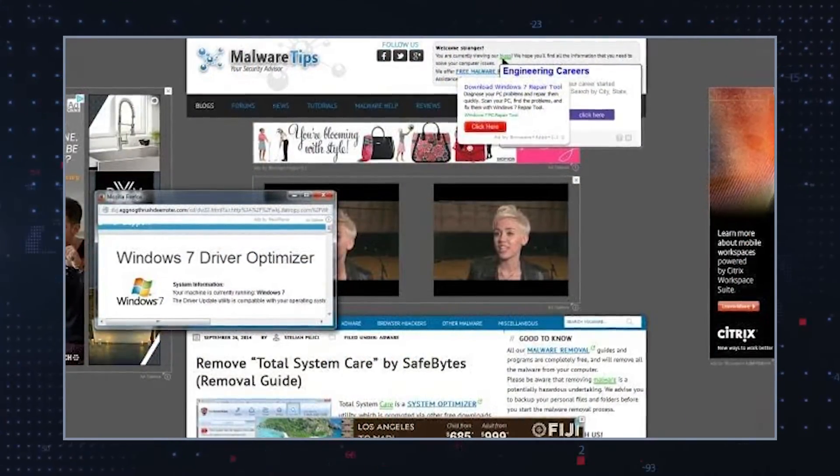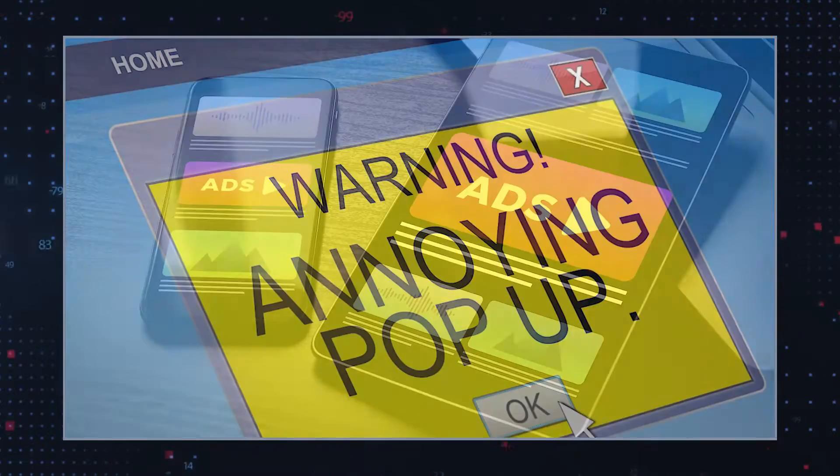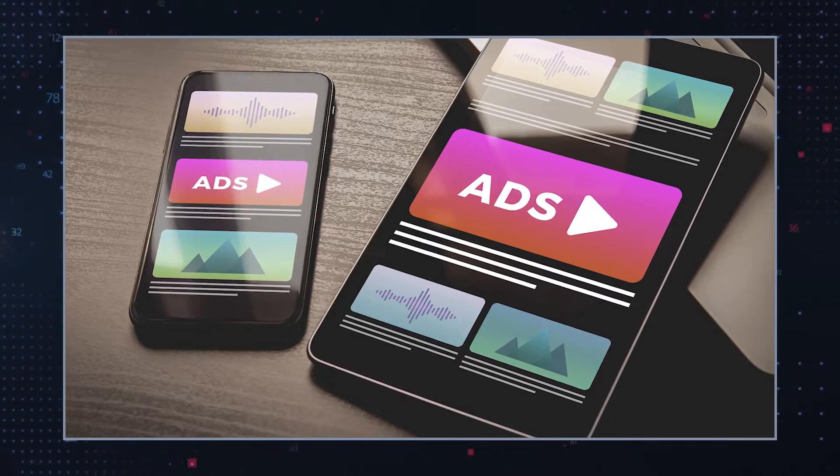Users may find it difficult to navigate websites, access desired content, or perform tasks due to the constant redirections. Furthermore, the advertisements displayed on websites like sync.1rx.io can be intrusive, obnoxious, and sometimes even malicious. They may appear as pop-ups, banners, or overlay content, often covering the desired website content and hindering user interaction.